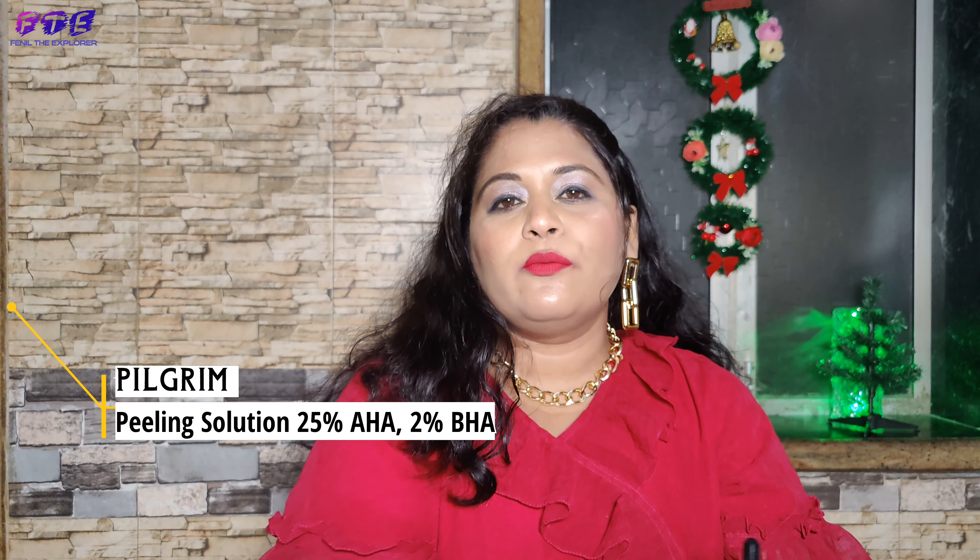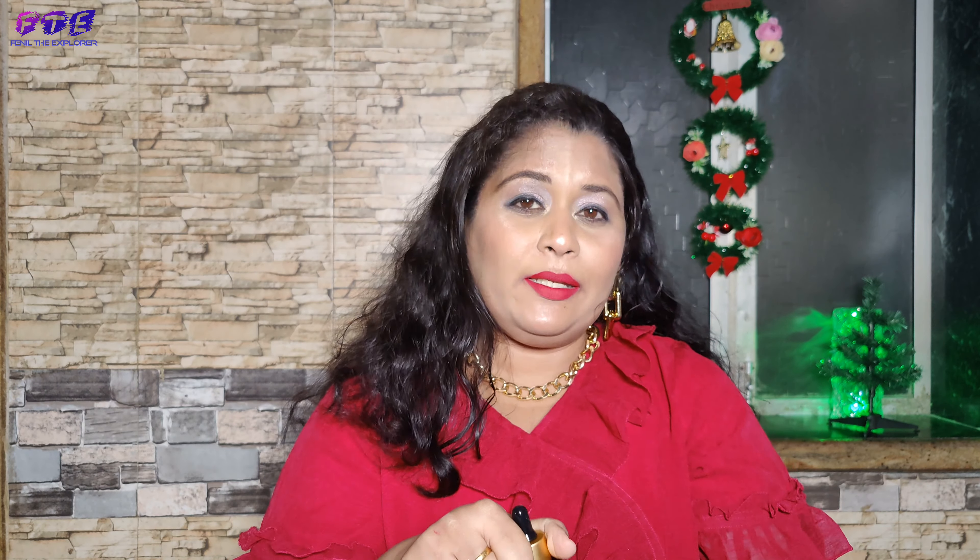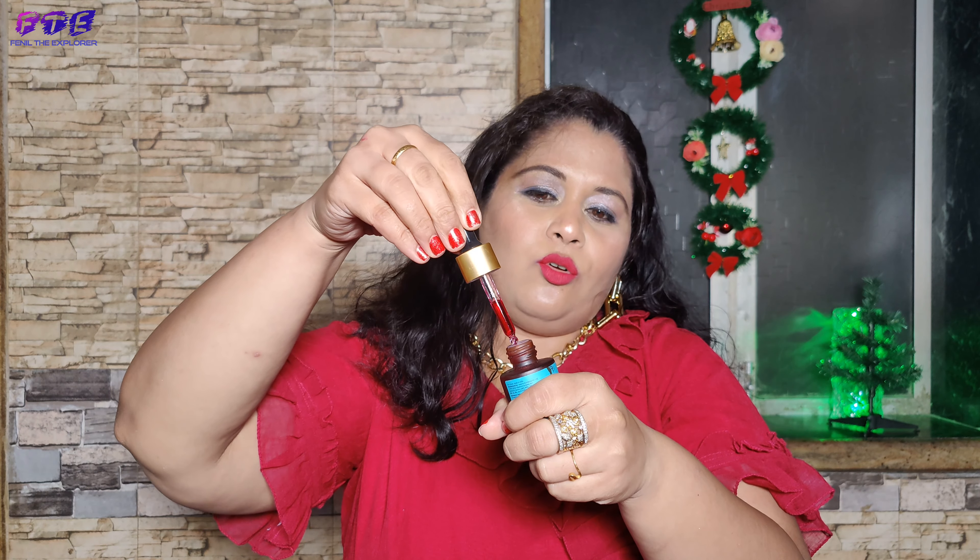My next product is a peel mask and that is from Pilgrim. I have shown this in my video before. I really love this product. It is a wine color and it is oil based. After applying it you get a sticky sensation and it draws out a lot of blackheads and clears out your skin. This peel mask is really very good.